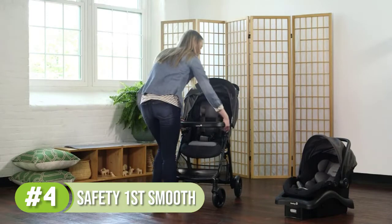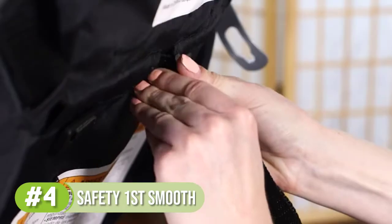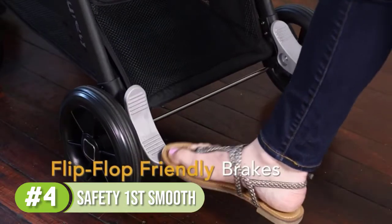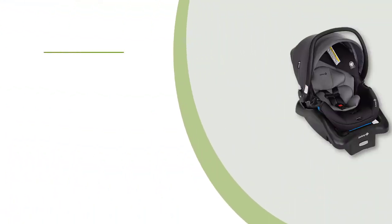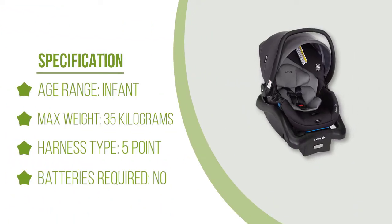With parent and child trays and a large storage basket, the stroller is optimal for carrying all of your odds and ends. If you're out walking with baby on your own, the easy-fold stroller can be packed away in the blink of an eye, and the canopy protects baby's head from the sun while still offering a mesh window for you to check up on them while you stroll.